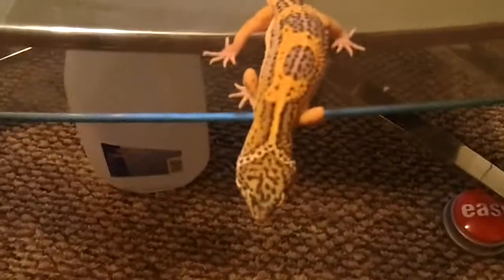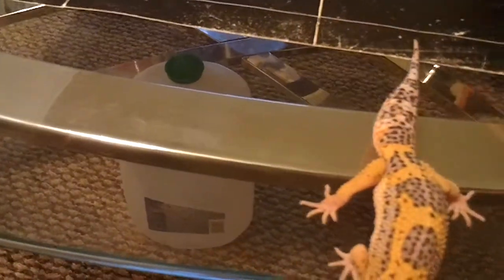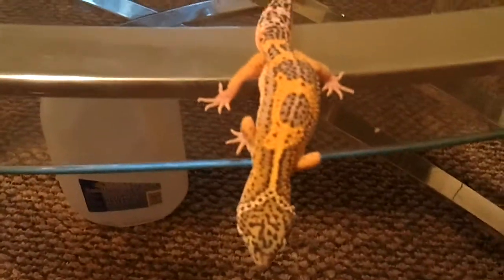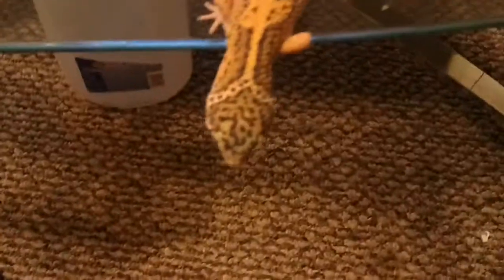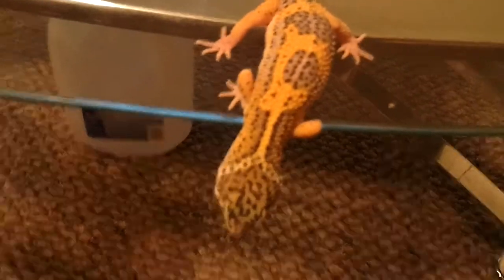Look at this guy. Suicidal, huh? Just been thinking about jumping for a while. Maybe he thinks he can make it to the couch.